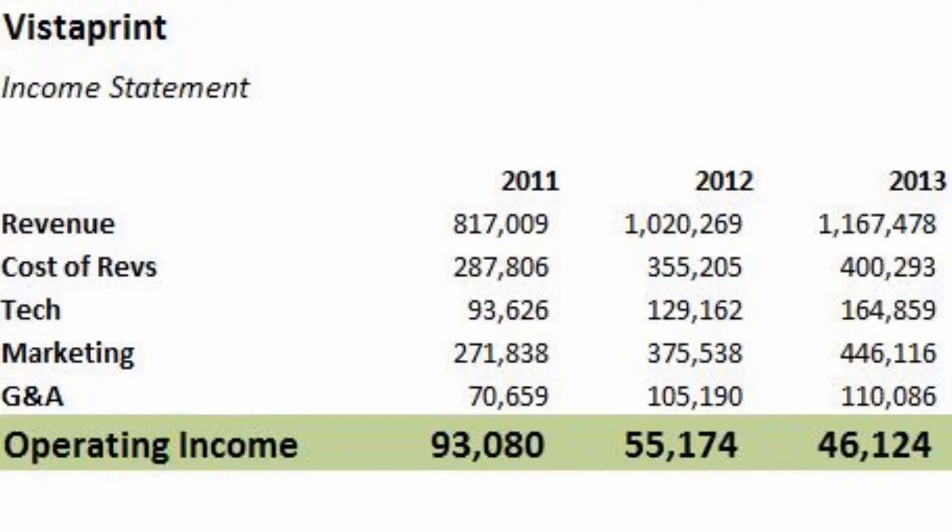Reasonably healthy revenue growth, but I want to look at the income statement a bit further. The first thing that caught my eye on the income statement is operating income. The first year I'm looking at it's 93 million, and it falls all the way down to 46 million in the latest fiscal year. That's a very precipitous decline over two years, and we want to look into why that was happening.